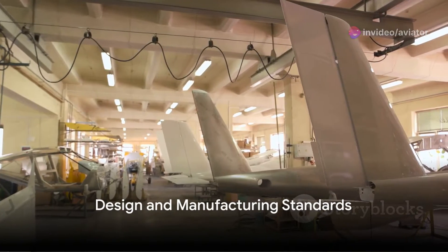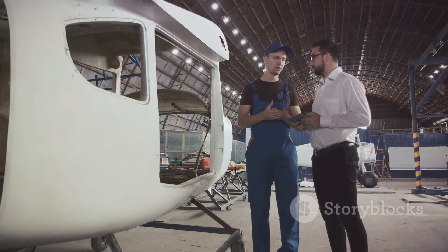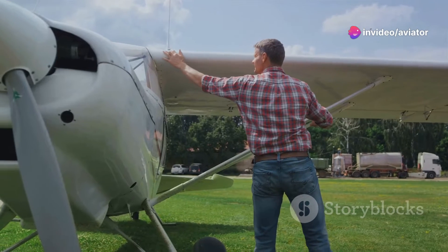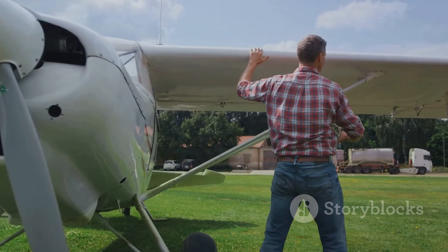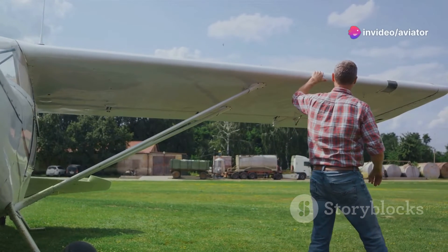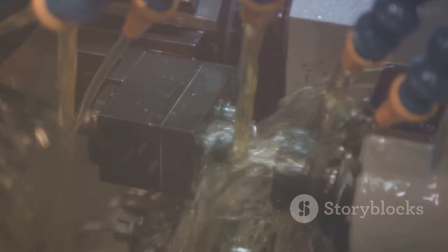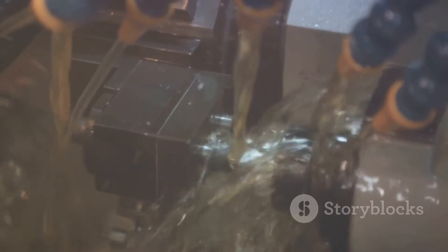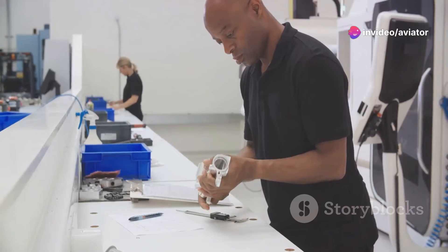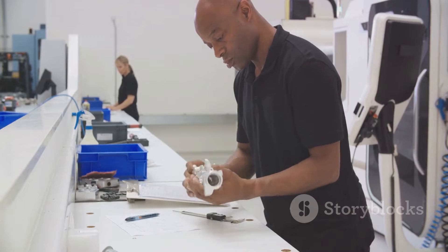But airworthiness doesn't end with registration and certification. The design and manufacturing of the aircraft play a massive role. ICAO's Annex 8 sets strict standards for these processes. When designing an aircraft, factors like aerodynamics, structural integrity, and system reliability are all meticulously evaluated. And when it comes to manufacturing, every bolt, every rivet, every piece of wiring is produced and installed to meet the highest standards. An example of this can be seen in the production of commercial airliners, where stringent checks ensure every component is up to scratch, from the smallest screw to the most complex avionics systems.